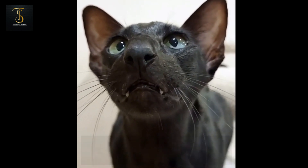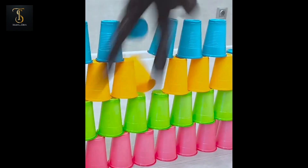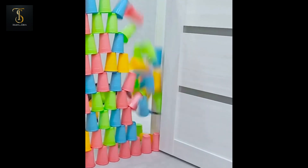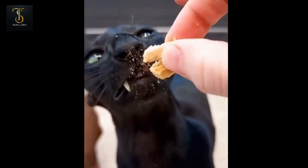Number 3: Oriental. We're getting closer to the top, and at number 3, we have the Oriental cat. Sharing ancestry with the Siamese, these cats come in an array of colors and coat patterns. Their elegant build and lively attitudes prove that good things indeed come in small packages.